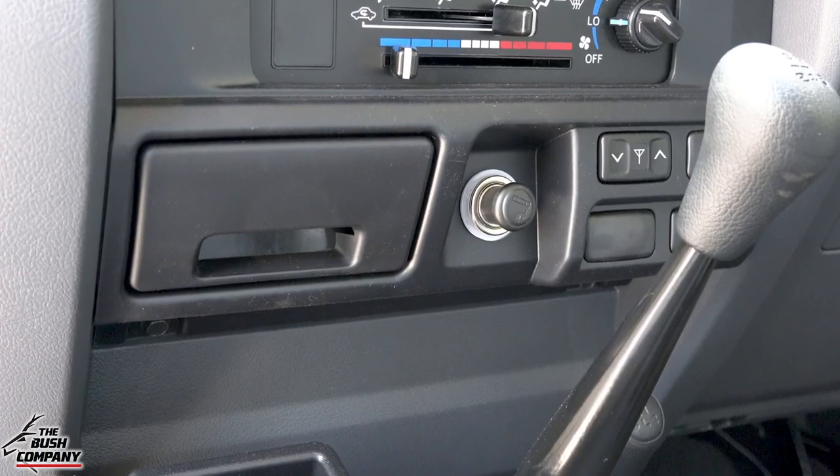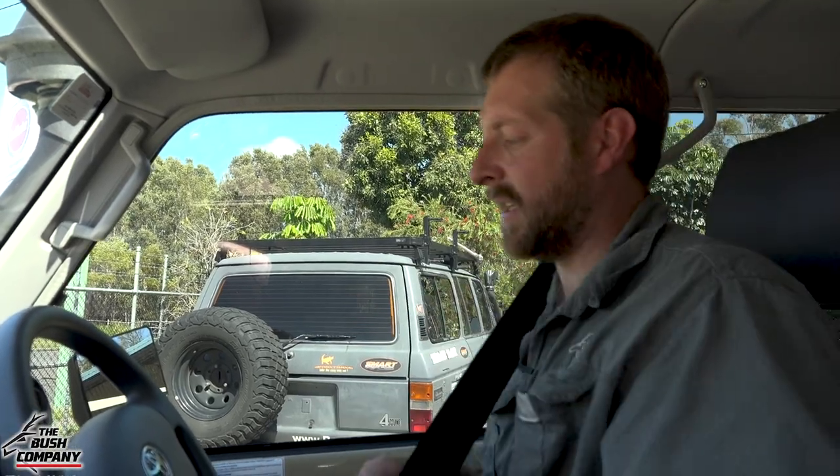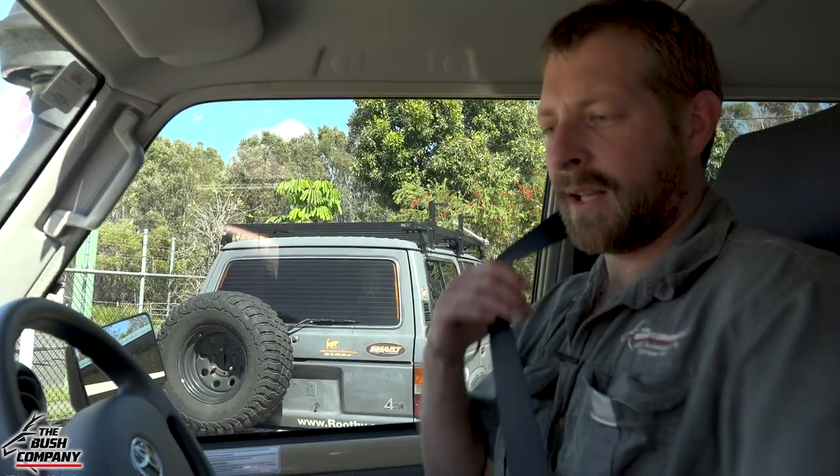Not much else to say about the interior - it still comes with a cigarette plug and a simple ashtray. Keeping it simple and basic is what I absolutely love about it, and I'm going to be able to customize the inside with some great products. Let's take it for a test drive and get a first feeling on what this vehicle actually drives like. Starts up easy enough.